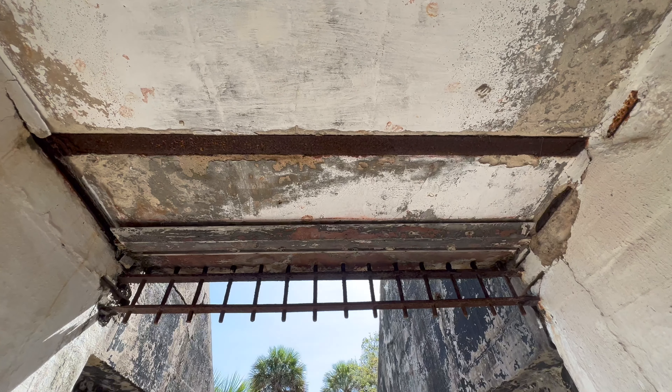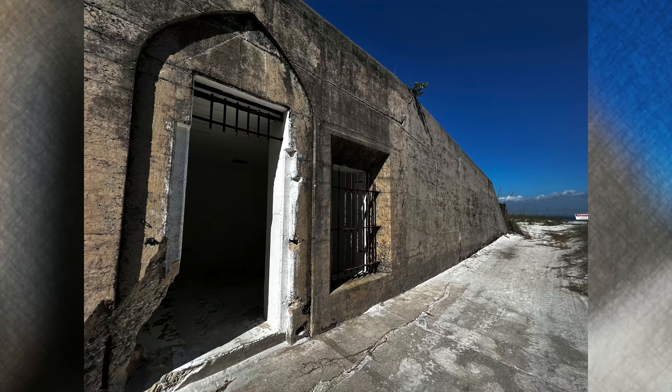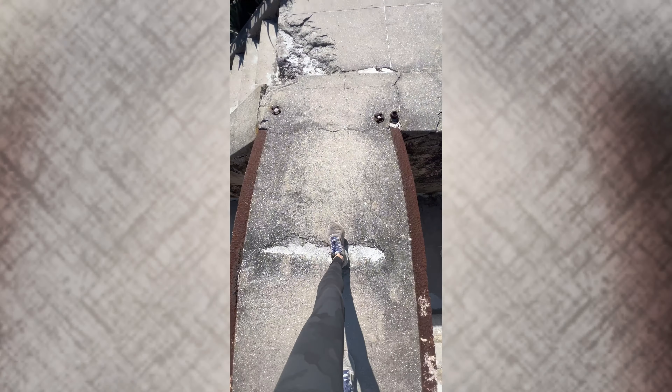We're going to start in the northwest corner of the island and head south. This is where you'll find the gun batteries. Battery Melon, in my opinion, is the most scenic. Wander around, go inside, and even on top of some of the ruins there.